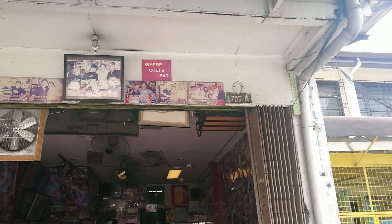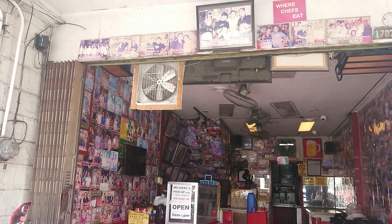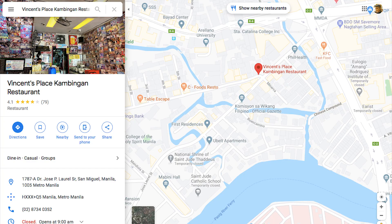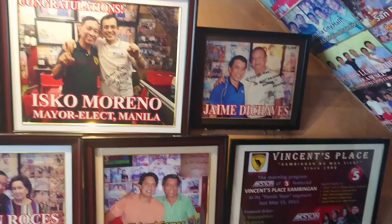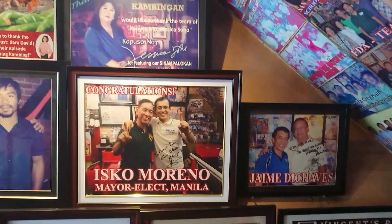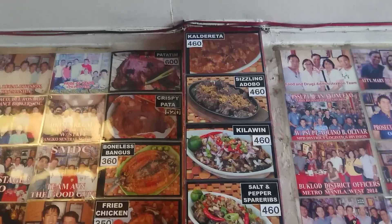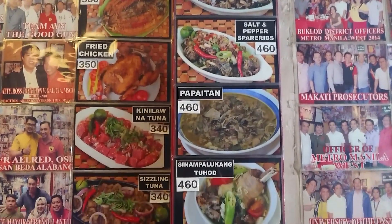Vincent's has been open since 1980, which is 4 decades — 40 years. This place is near the Presidential Palace or Malacañang, and as you can see, there have been a lot of celebrities that have been going to this place. This place is really famous for their kambing, or goat as you would call it in English.